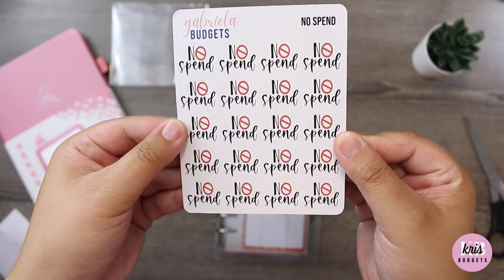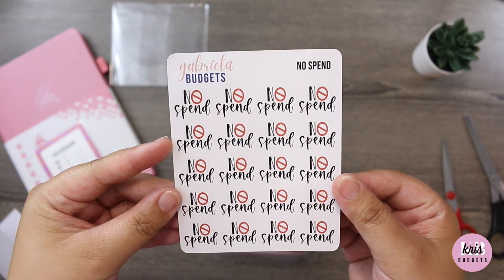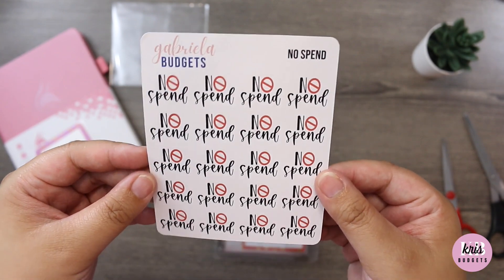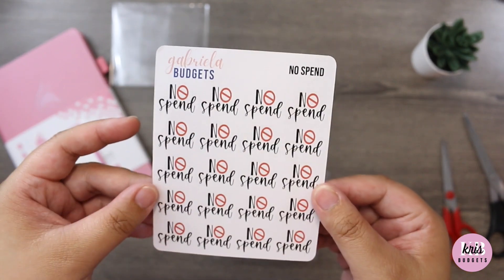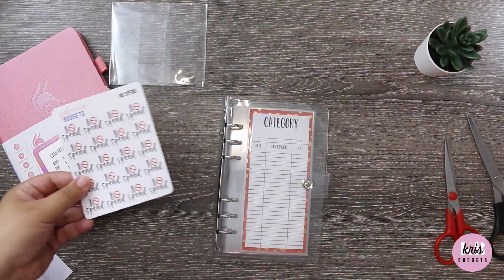Thank you so much, Gabriela — this is all going to good use. These are her no spend stickers, how cute! I have not done a no spend challenge, but maybe I will.